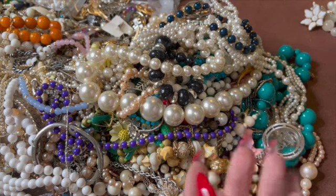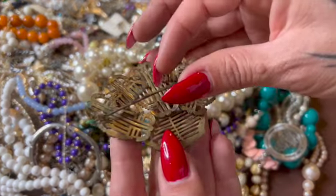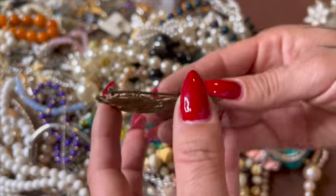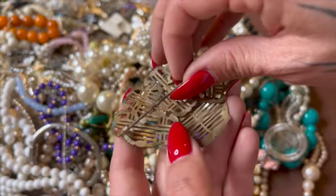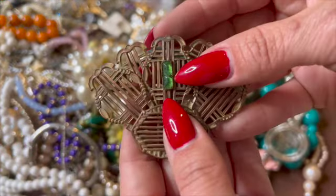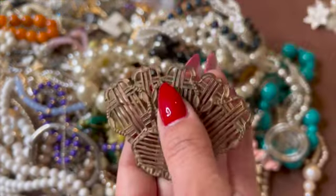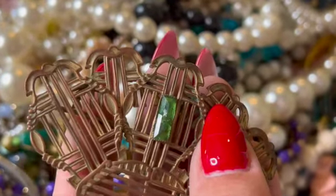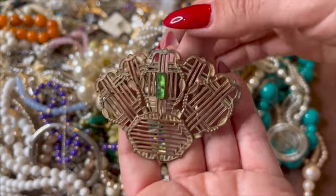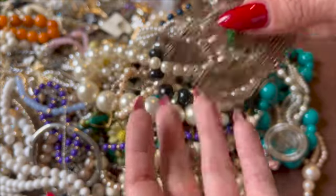Look at this old pin — a brooch. It has the c-clasp. The piece of glass or whatever this is right here is broken, but wow, that's a beautiful piece.